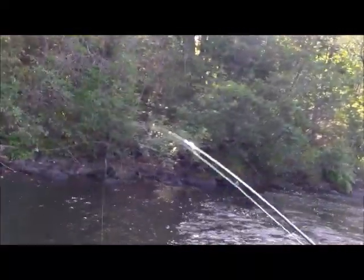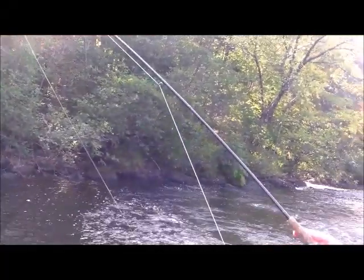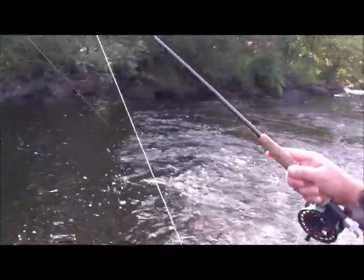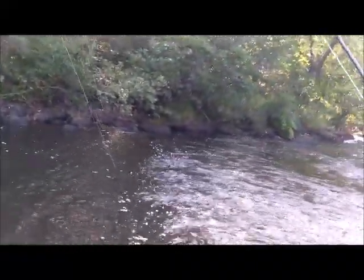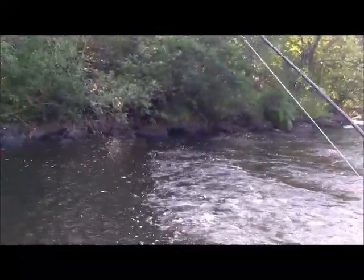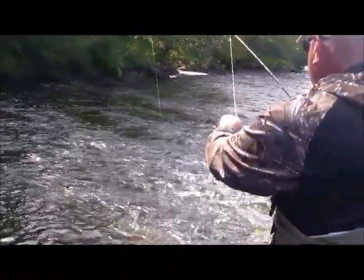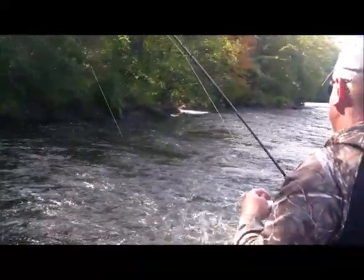Keep him out of that faster water if you can — there he goes into the fast water, I shouldn't have said fast water. He probably heard me. I don't know if I would have expected a smallmouth; we don't usually get them especially this big. You might get a seven or eight inch one, but you've got like a two or three pounder there in that fast water — a handful.